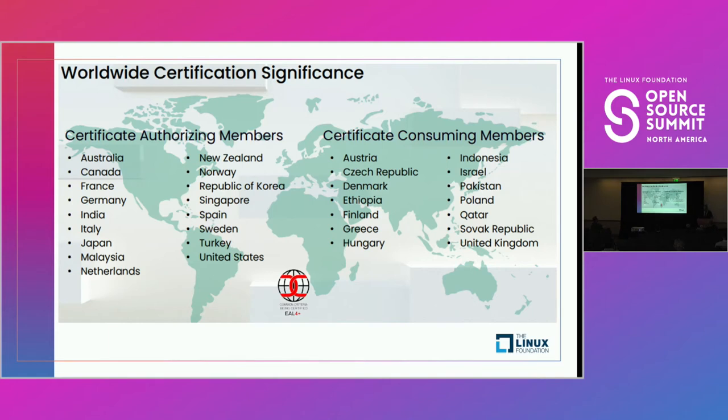A key point to the relevance of Common Criteria is its global reach. We're not just talking about an individual company's or nation state's security standards — this is something that is becoming more and more of a global standard. Authorizing and consuming members represent five continents, 15% of all countries, and 15% of the top 20 countries by GDP. You want something that is globally relevant so you're not having to redo your security standards when you try to sell in Turkey, Spain, or Qatar.